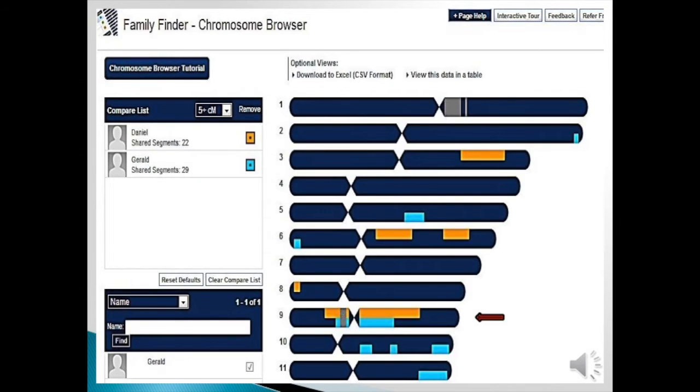So let's look at an example. The blue background on this chromosome browser is me. I tested my cousin Daniel and my other cousin Gerald. Daniel is the orange segments and Gerald is the light blue segments. On chromosome 9, both of these people have a segment that is relatively large and in the same region. It does not have to be exact, by the way.